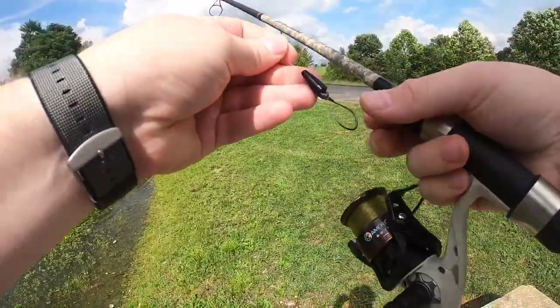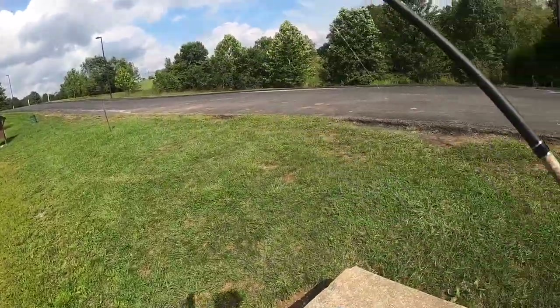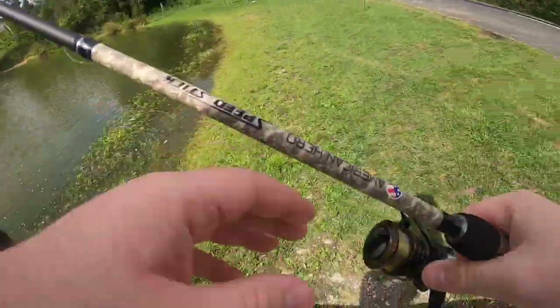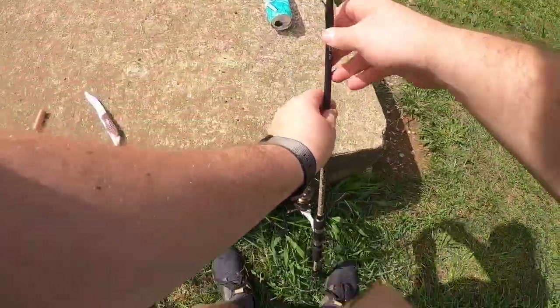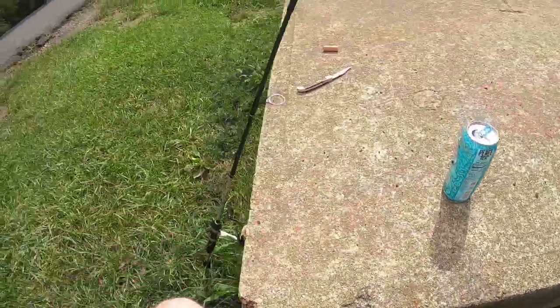Yep, that was for sure a bite. Well, we know that they eat hot dogs. I'll throw another one on there — got it rigged up again, so let's go ahead and try this again. Set up the old alarm and wait again.